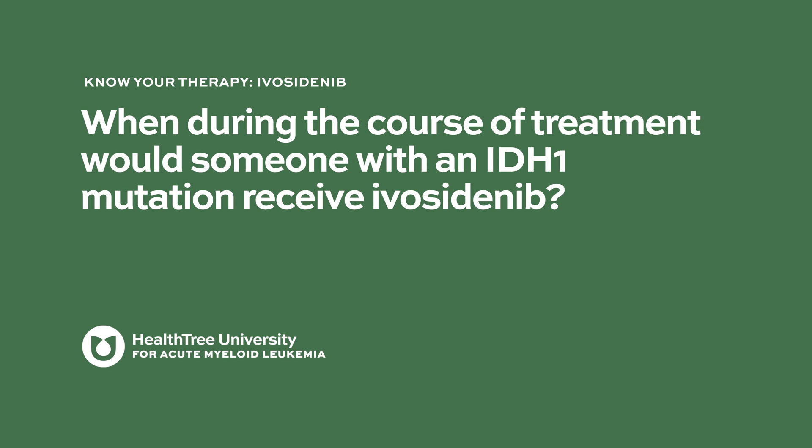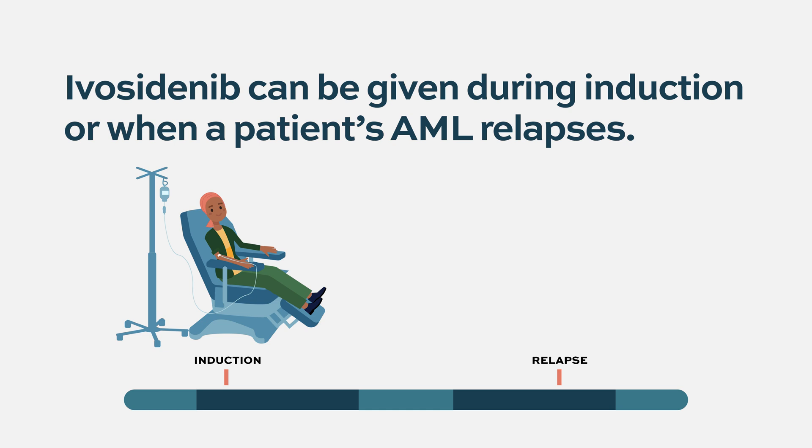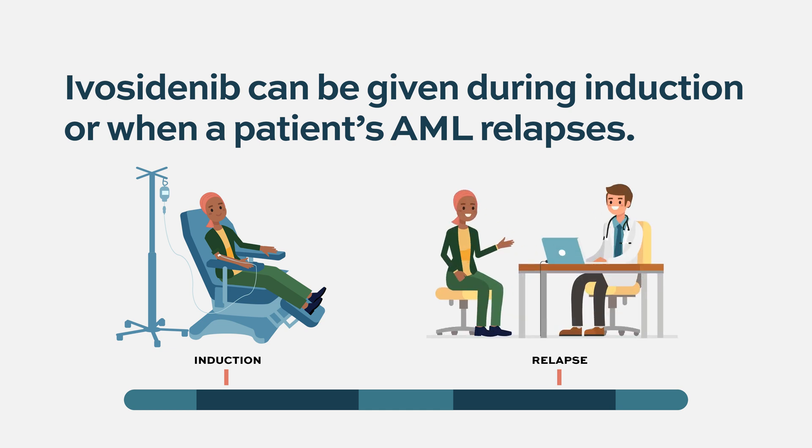Ivocitinib can be given both in the first part of treatment, called induction, or if leukemia relapses. IDH1 inhibition can be used in both of these settings and has shown to be beneficial — it can treat both newly diagnosed leukemia and AML that has relapsed after previous treatments.